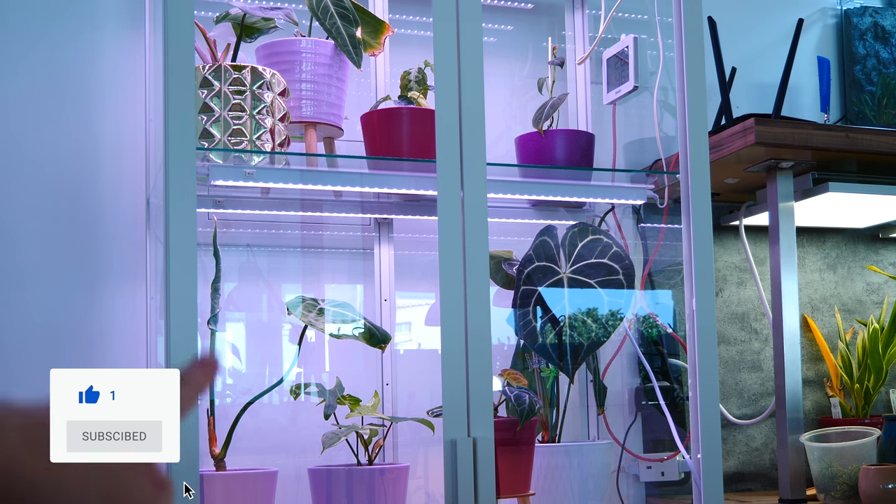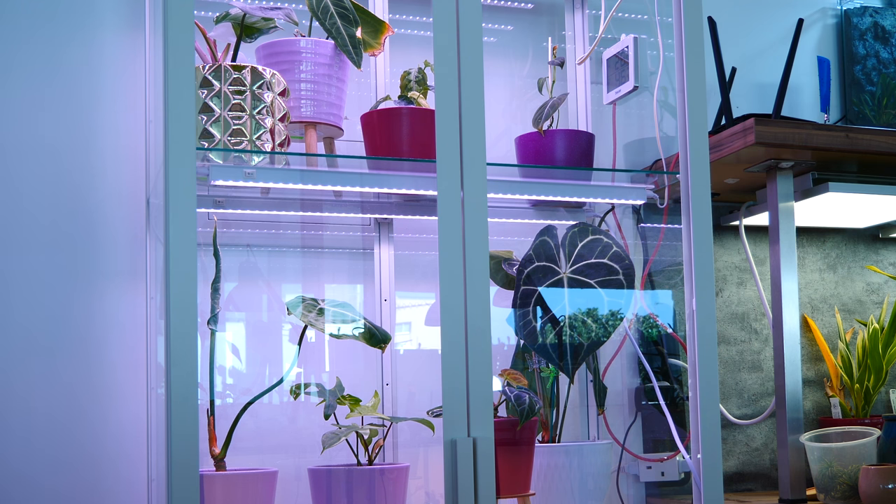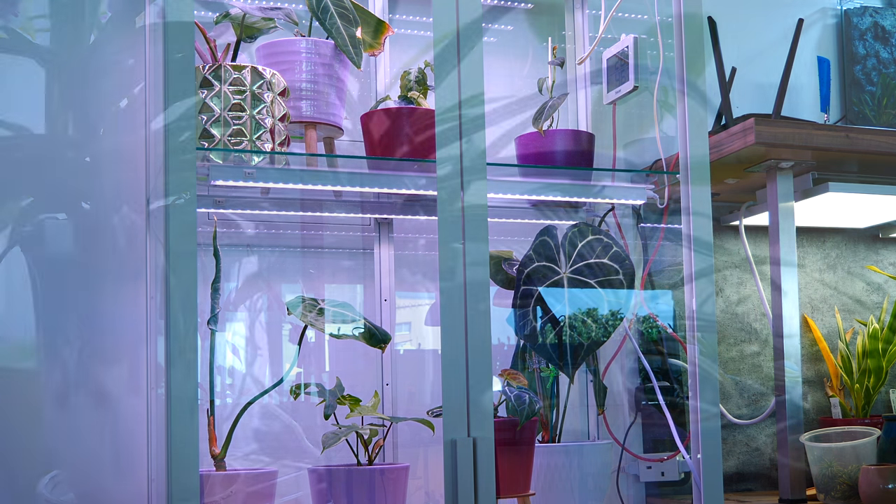Today I'm gonna show you some orchids we haven't seen in a while, but also some things that I'm testing or trying out. So with that said, let's start with — I don't know — maybe the tallest Cattleya ever.